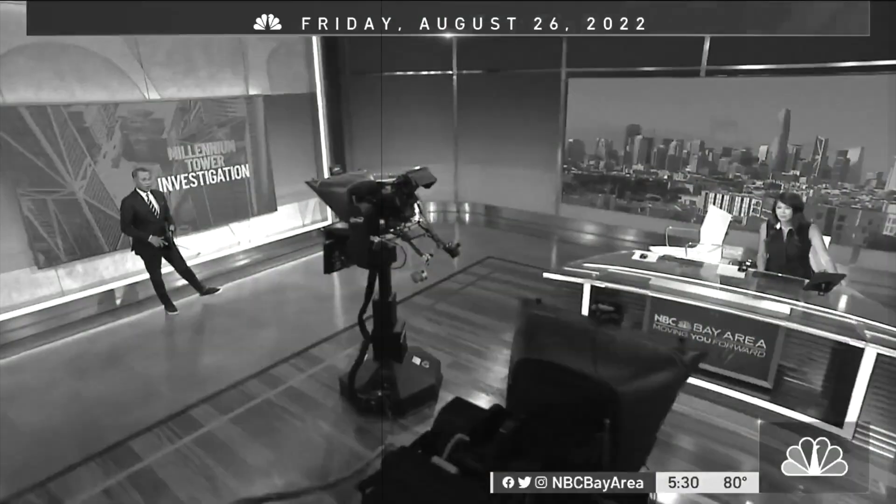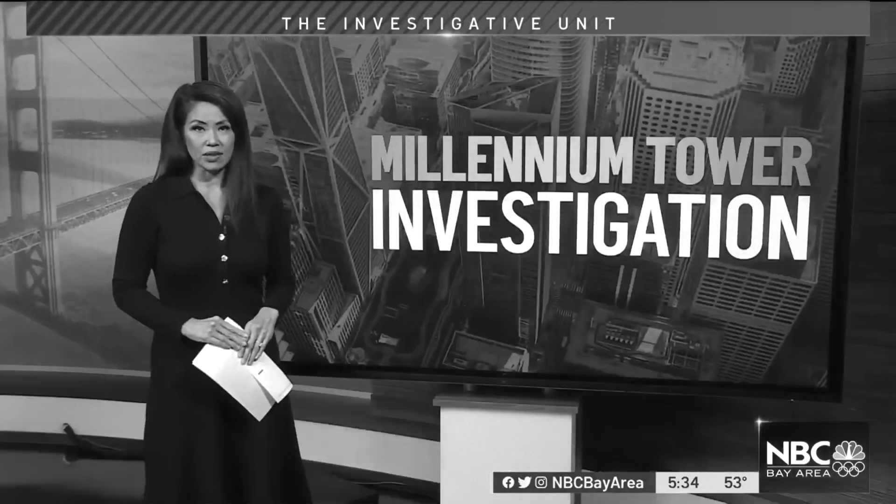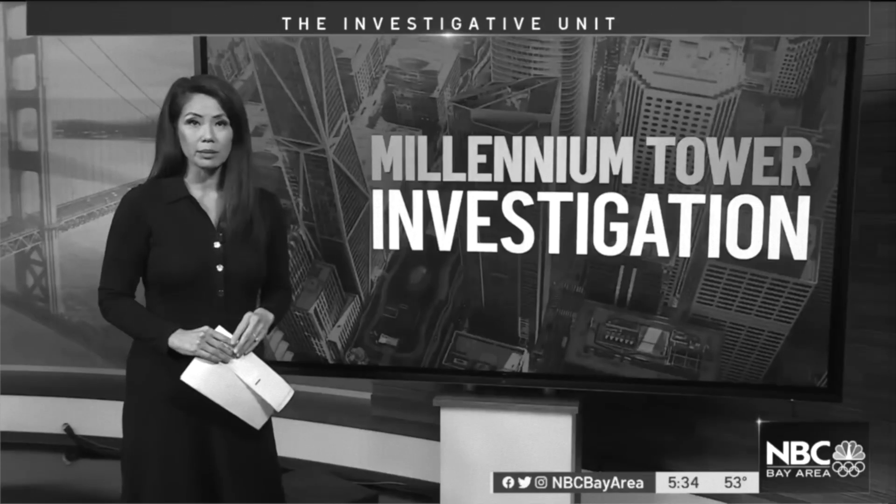There's a troubling story out of San Francisco. It's one of the most expensive mistakes in San Francisco. A new twist this evening at San Francisco's infamous sinking and tilting Millennium Tower.